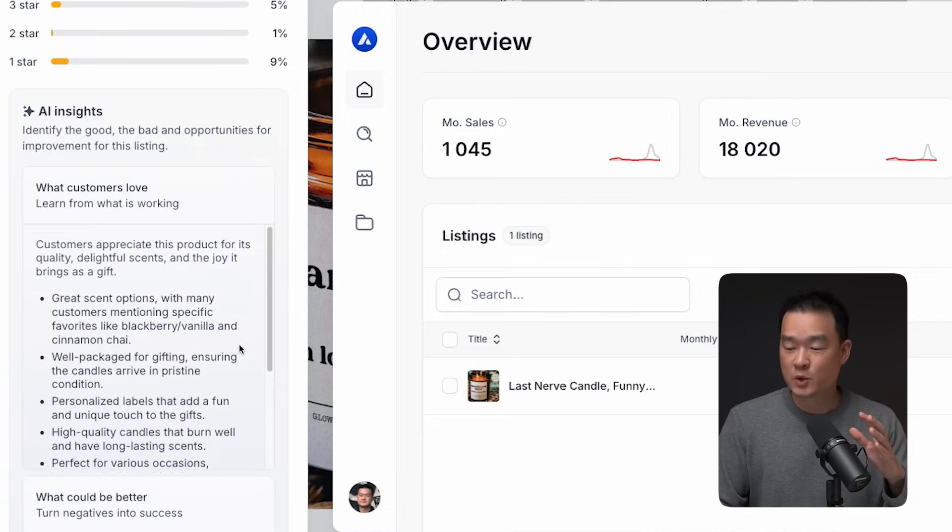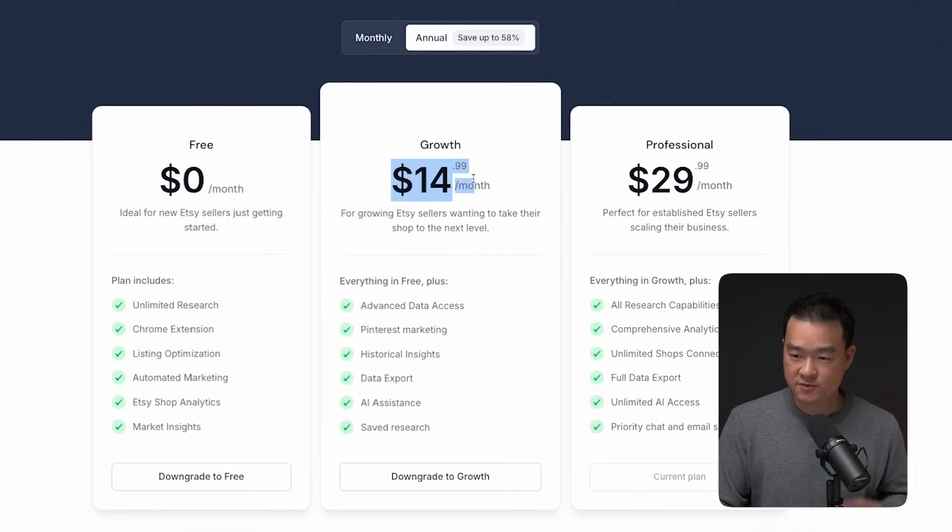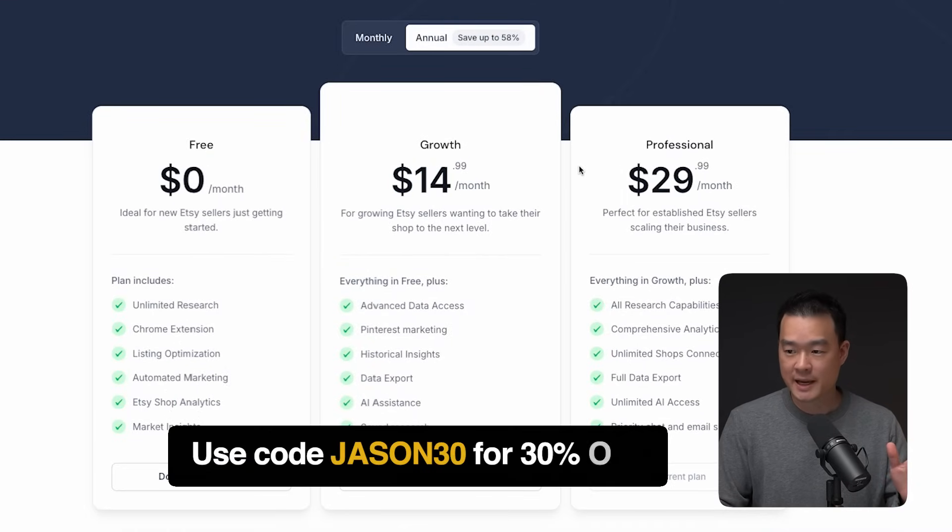So you don't have to go through over 3,400 reviews — the AI will analyze it for you in just seconds. In terms of pricing, Allura costs $14 a month for this plan. I think it's super worth it for a tool with tons of useful features. If you want to give it a try, you can use my link below where you'll get an additional 30% off any of these plans. Thanks again to Allura for sponsoring this video.